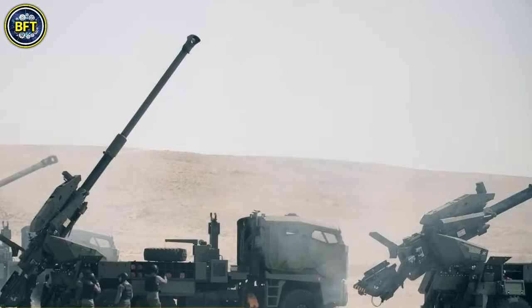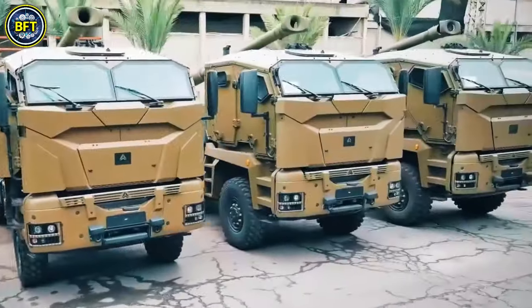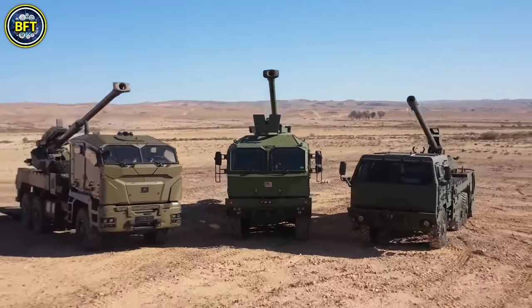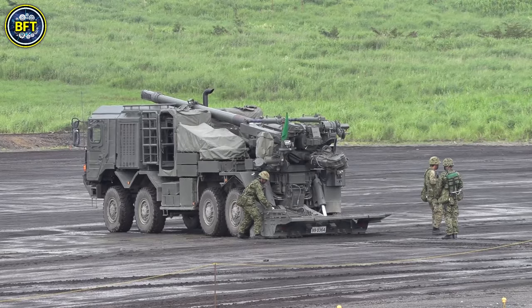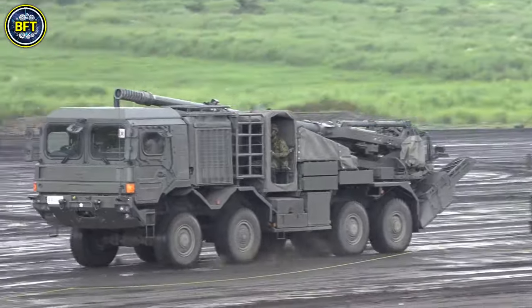Manufactured by Japan Steelworks, the Type 19 integrates advanced loading systems and has improved network capabilities compared to its predecessors. When deployed, the howitzer's crew operates in the open, and the vehicle uses hydraulic jacks to lower a large platform for stability. While the Type 19 carries some ammunition, additional supplies and crew are transported using separate tactical trucks.